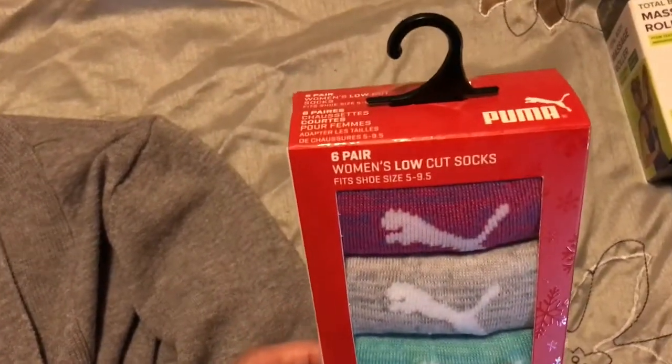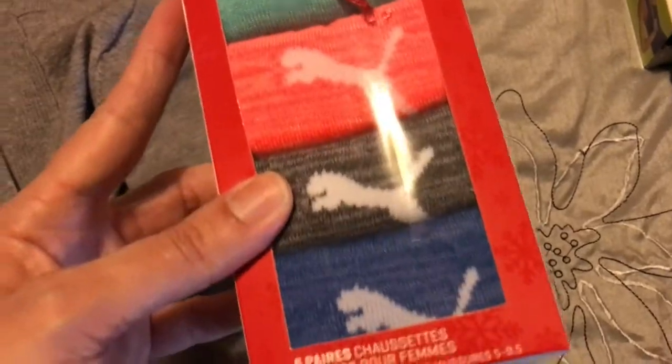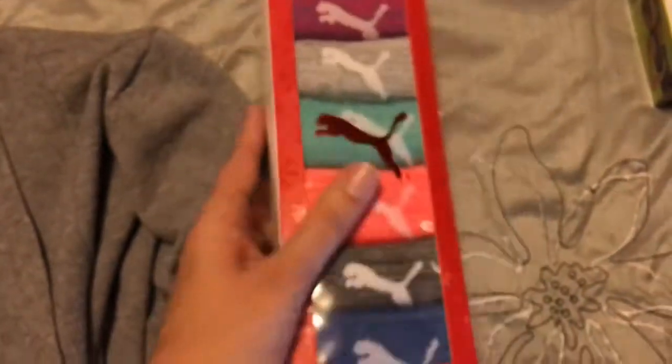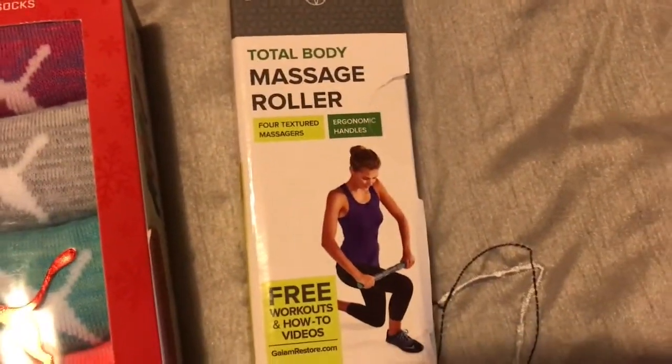Next I got socks — I was in much need of socks. I got this awesome six-pack of Puma socks for an amazing price of $5.50. You can't beat that — six pairs of Puma socks for $5.50. Awesome.